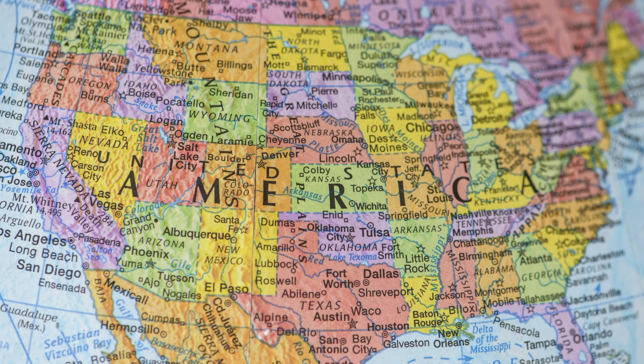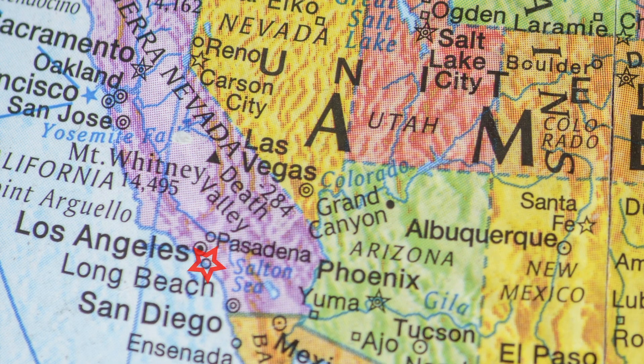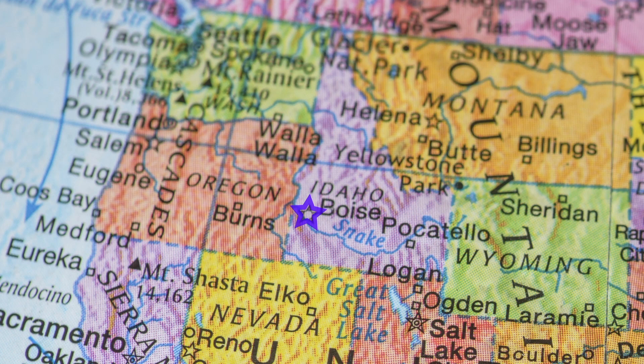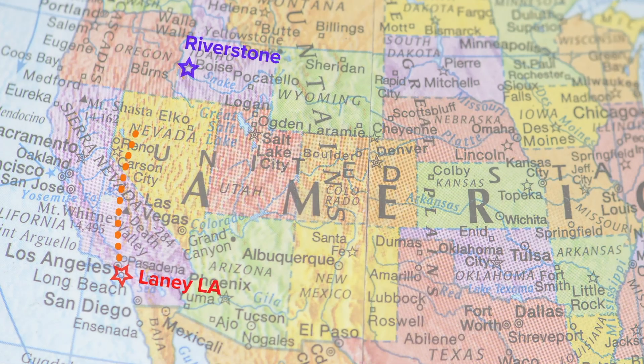This is always the amazing thing when you think of it: Lainey LA is in Los Angeles, Southern California; Riverstone Structural is in Boise, Idaho — just eight hours down the road from me. When you think of the ability to work over 1,200 miles — probably 1,000 miles as the crow flies — and to work at that high level of collaboration, it's almost still mind-blowing to me.